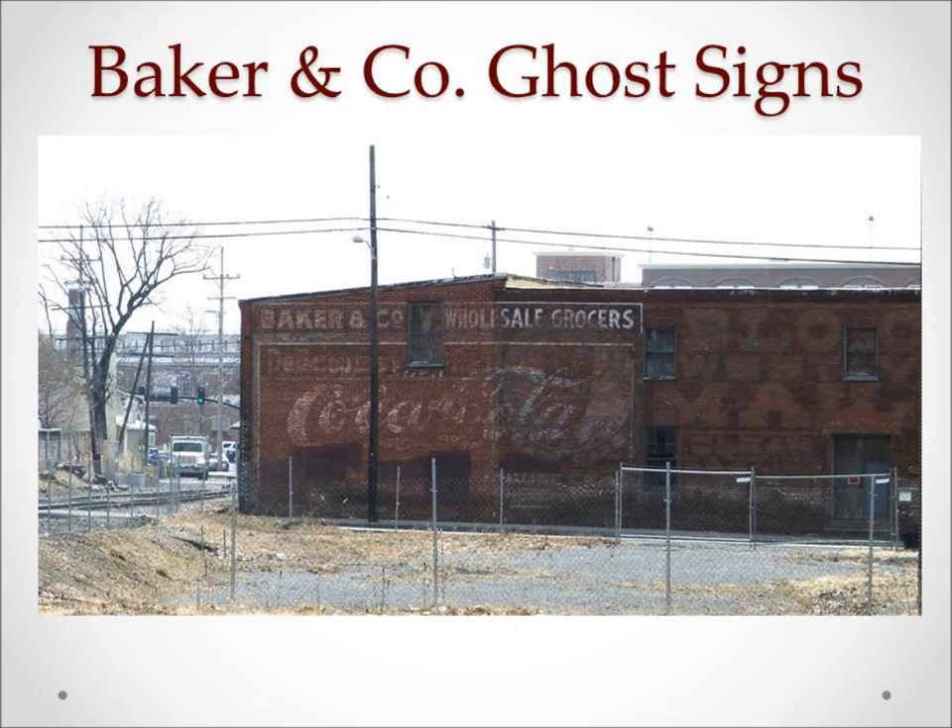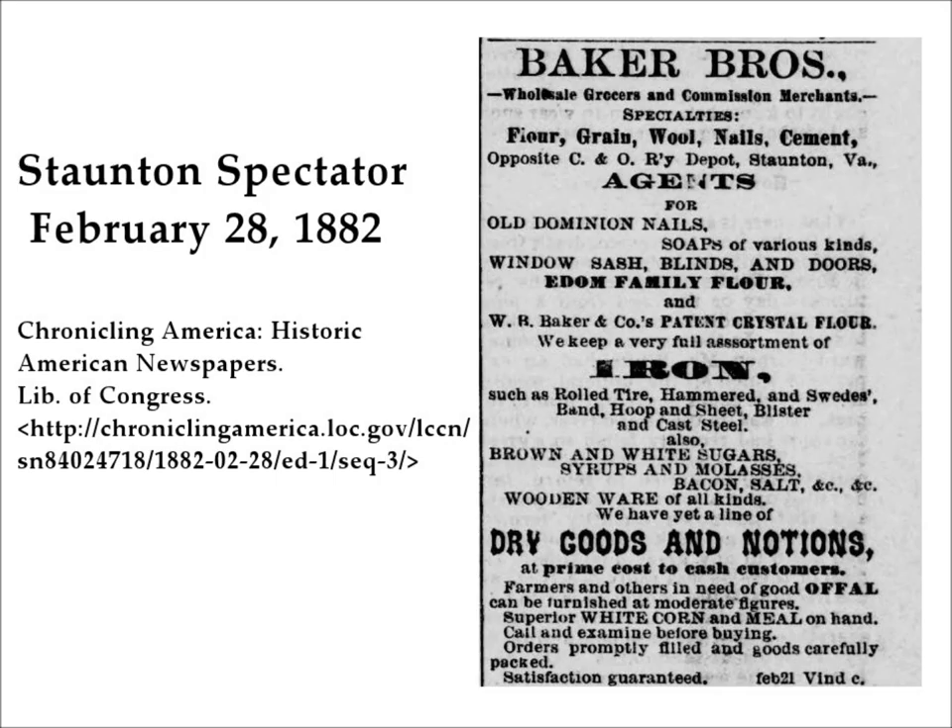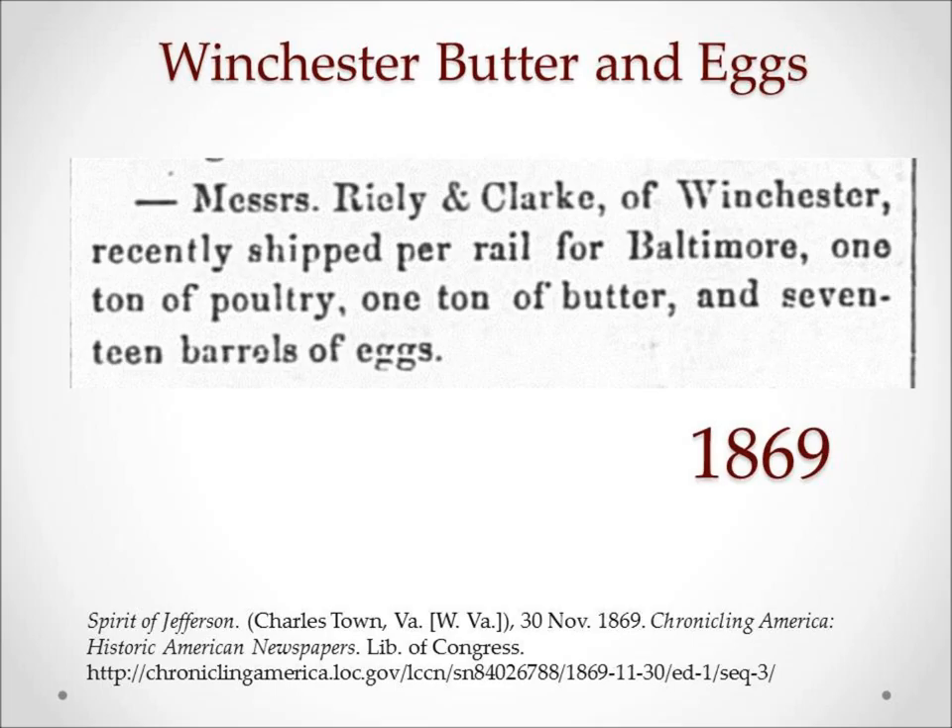There are a few ghost signs painted on the Baker Street walls remaining on the fertilizer building, which was perfect advertising as people arrived in town on the train to see Baker and Company on their way to the depot. The bakers carried all manner of essentials: coffee, sugar, molasses, flour, salt, and household goods.